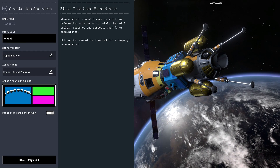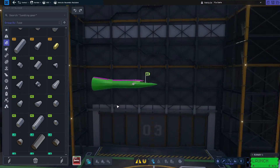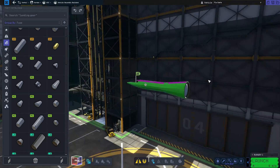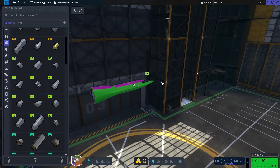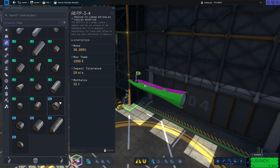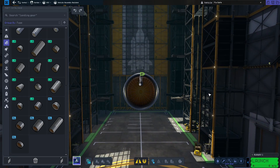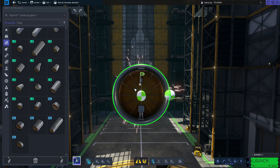Welcome back to another episode of 'I build things that don't fly or go down the runway.' It's looking good so far — something really got stuck in here. We're just gonna add an absolute plethora... oh yeah, extra large.